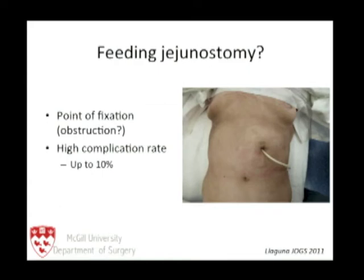What about the routine use of feeding jejunostomies? It is a point of fixation obstruction and has a complication rate of up to 10%. If your complication rate is higher than your anastomotic leak rate, it makes no sense to use routine feeding jejunostomies. We do not use jejunostomies at all — we start oral feeds after the nasogastric tube is removed on the second day.